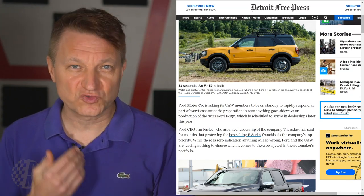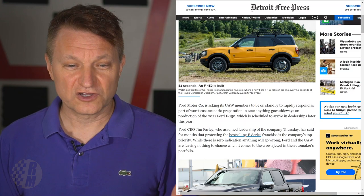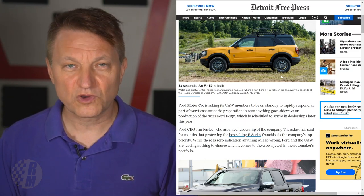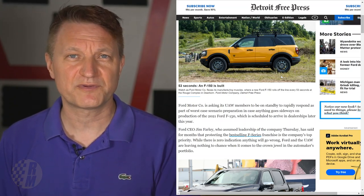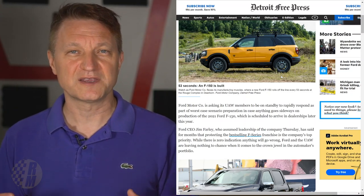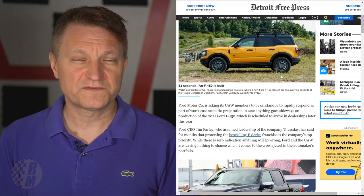Ford is really counting on the F-150 launch to go right — it's their biggest money maker and the best-selling vehicle in the US for decades. There's a report that Ford is asking UAW members to stand by at one of their plants in case there are any issues with the rollout, with workers ready to jump in and sort out any problems. New CEO Jim Farley has said the F-series is the company's top priority and they don't expect any issues, though Ford had no comment on the article.